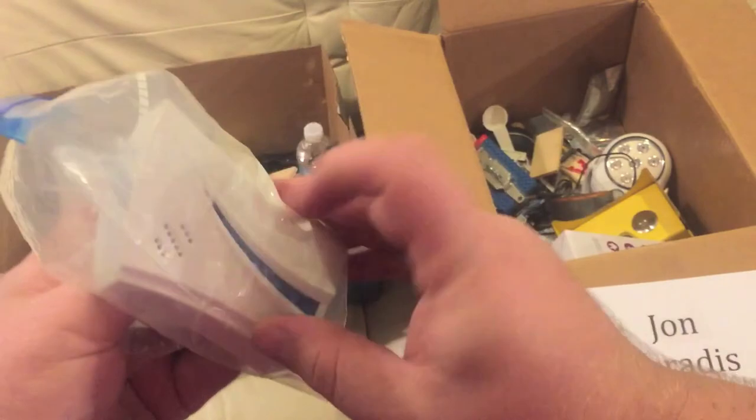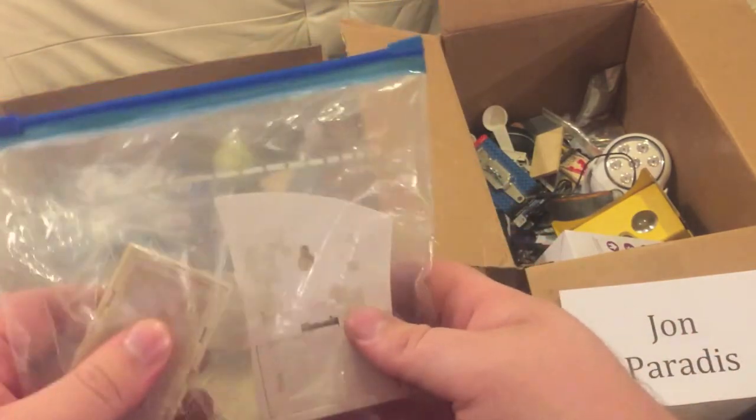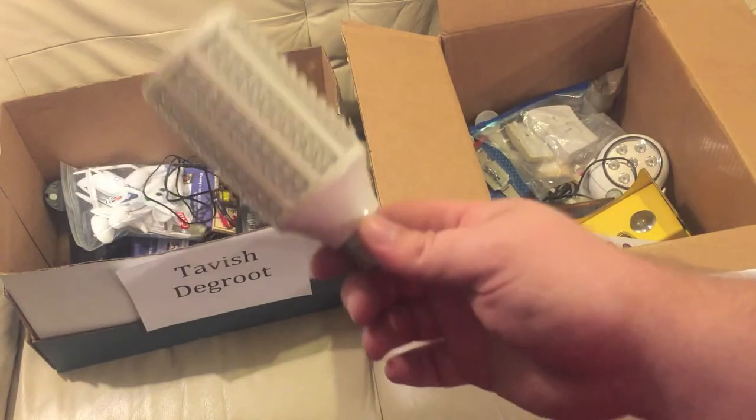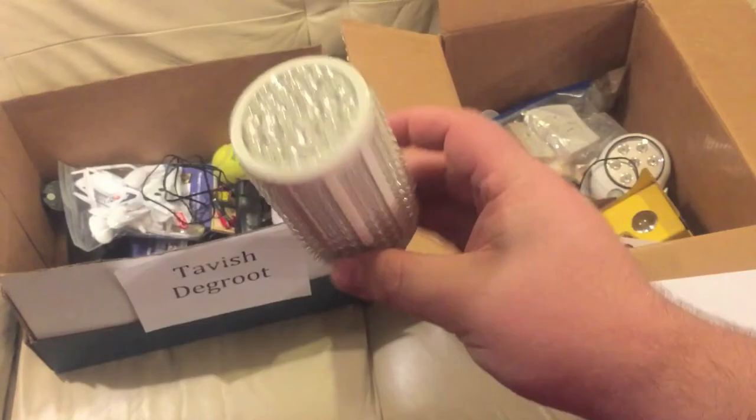Next up, a wireless doorbell kit — it's like a button you put on your door, and this is the ringer you stick in the middle of your house. The battery is dead but it does work, so John can have that. Also, a corncob LED light bulb — John can have that too, it's from China.